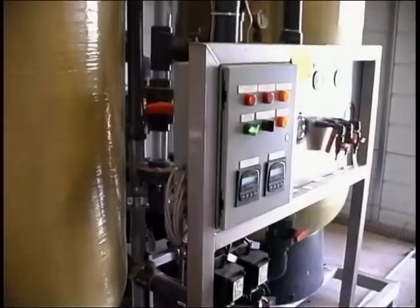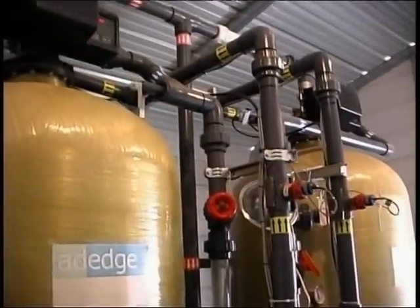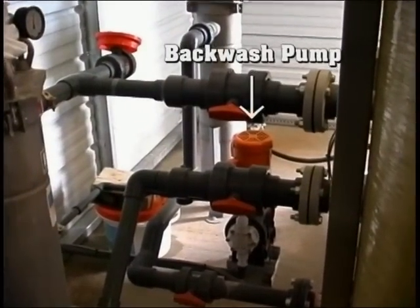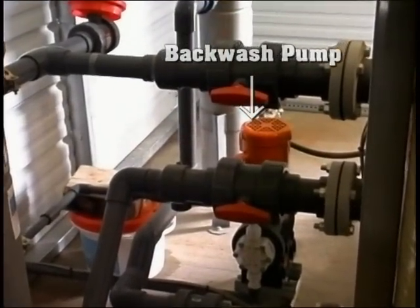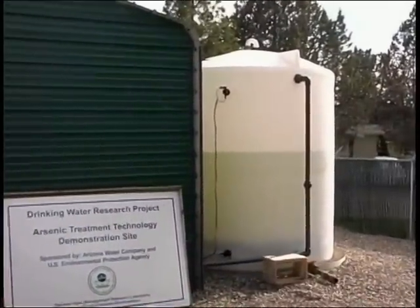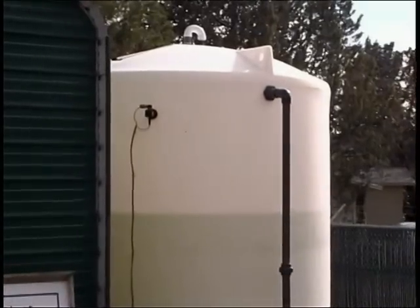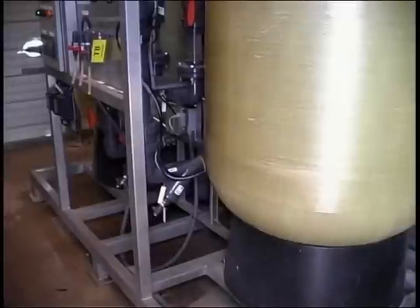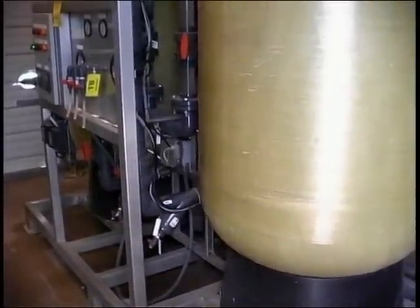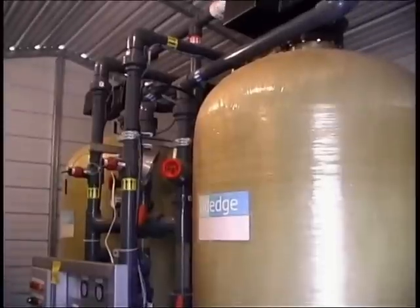The media has not required replacement since installation in June of 2004. The media needs to be backwashed periodically to remove particles trapped in the media. The backwash water is discharged to this holding tank to allow settling of solids. After sufficient settling has occurred, the supernatant is recycled back through the entire treatment process. This method of residuals handling is cost effective and has worked well with this media.